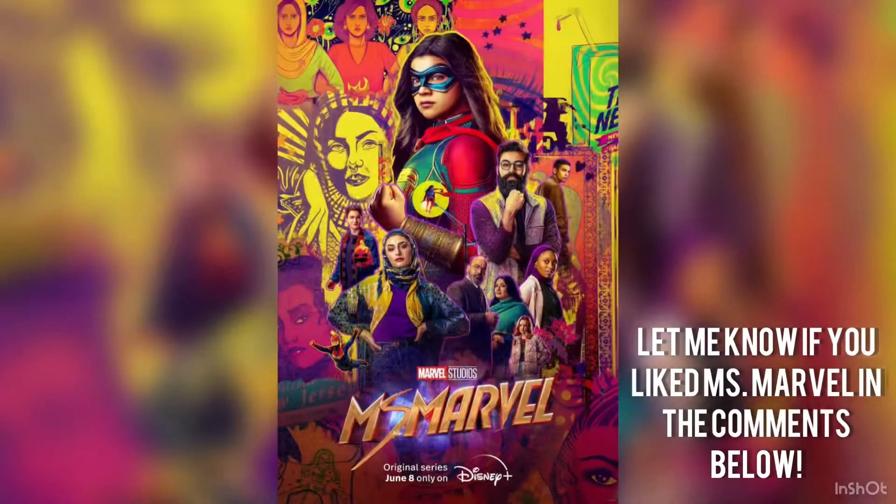I'm actually really glad that we're getting more representation for South Asians in the MCU, and I can't wait to see where this show goes next.